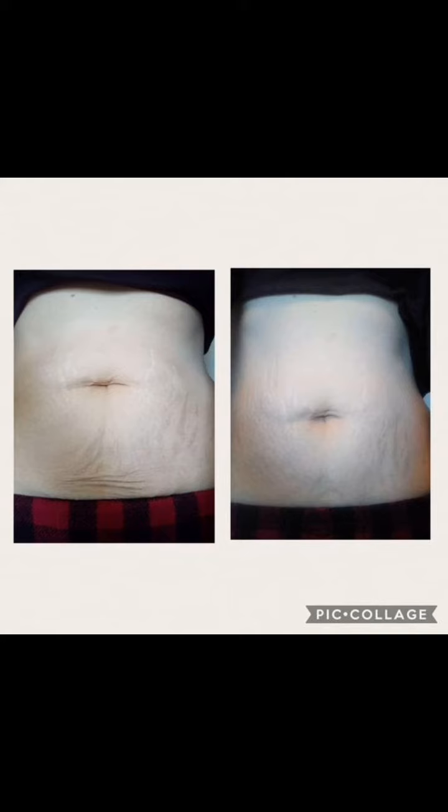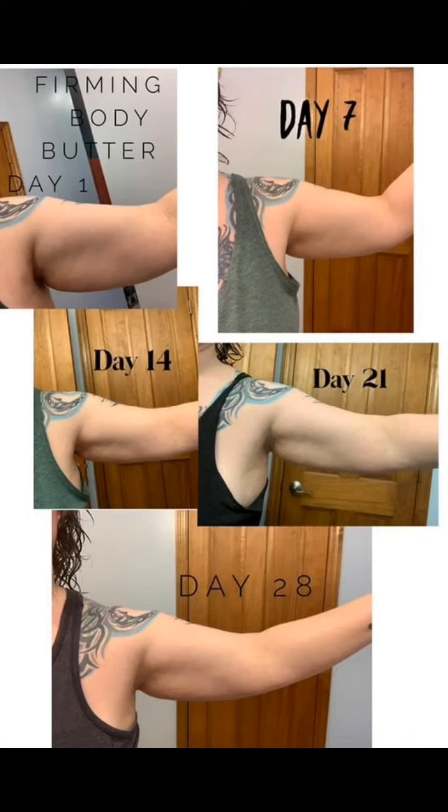It's going to give you the moisturizer you need, and it's going to help in those problem areas to tighten up that cellulite by bringing in circulation and reducing inflammation.